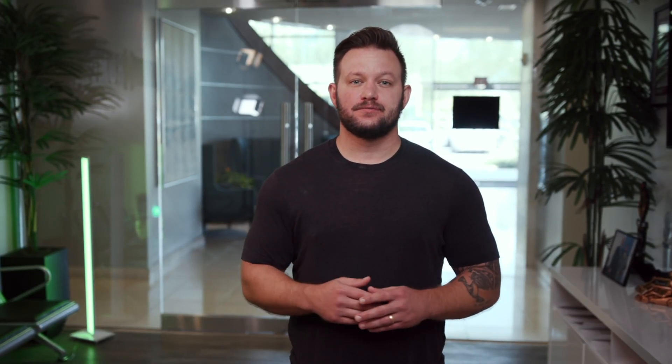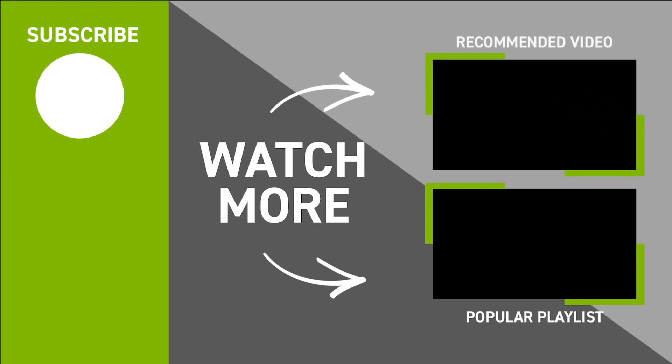Once you have a process for getting a ton more reviews, add touch points. There's no reason why a single member can't generate multiple reviews for you. I know I dropped a ton of stats in this video, so please check out the description below for those sources. If you found this video helpful, please give it a like, leave a comment below, and subscribe for more videos just like this one.